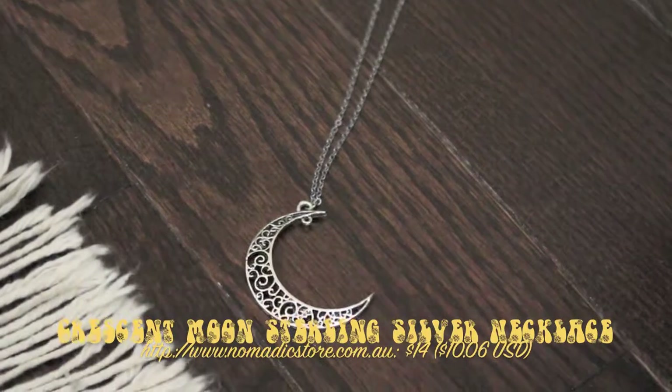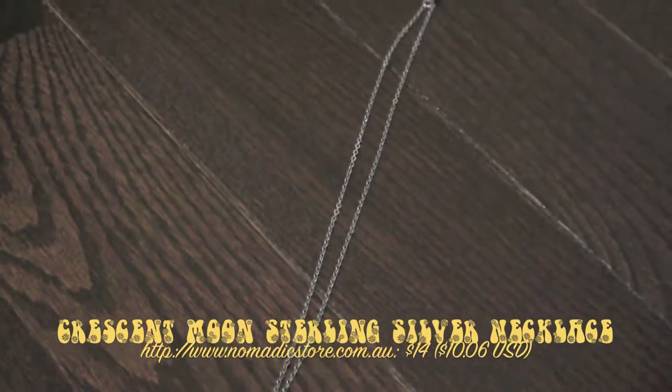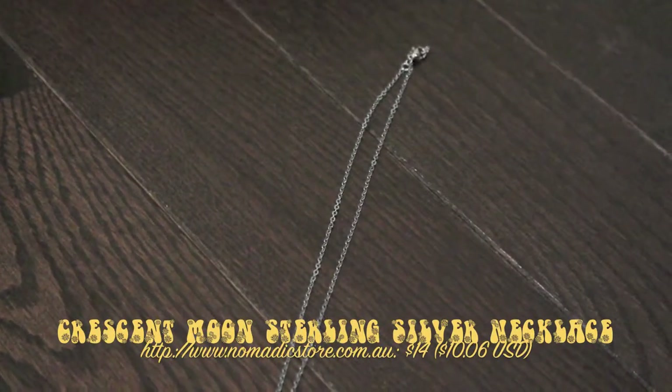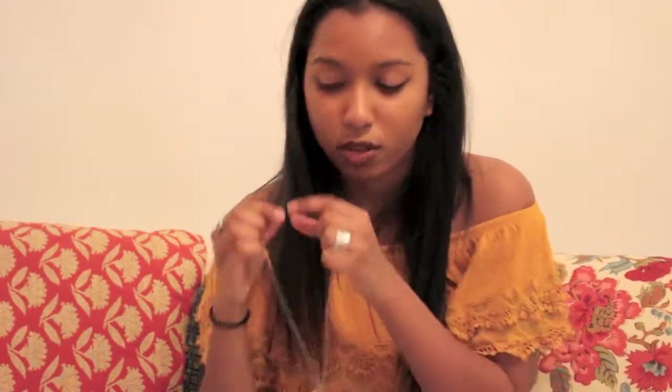My next favorite is this necklace — I'll put a close-up of it. It's a crescent moon with little wavy designs in it, really cute. I got it from Nomadic Store. I bought it because I thought it was going to be a longer necklace, but it's not, so that was a little disappointing. It's still cute and I still wear it — it was on sale, which is the main reason I bought it.